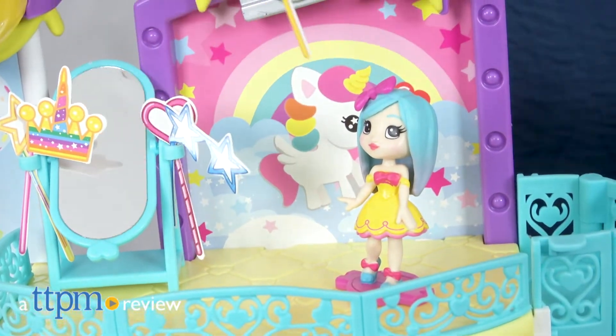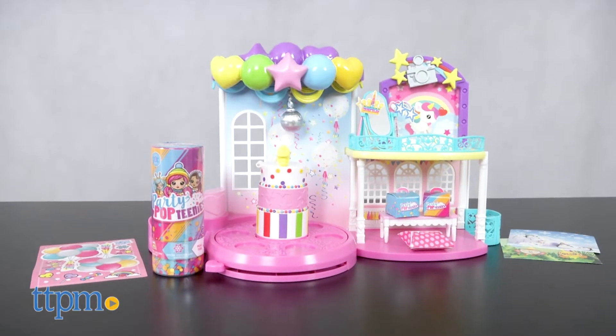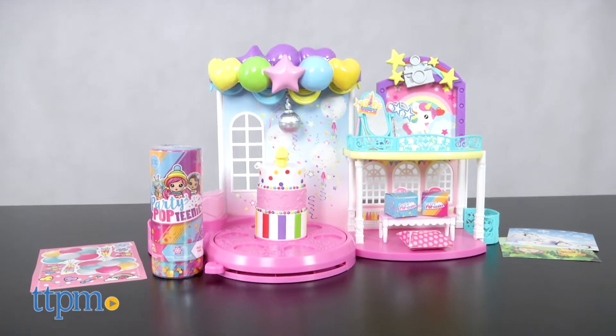If you want to throw the best party, just ask the Party Poptinis. Hi, I'm Laurie from TTPM. The Party Poptinis are having the ultimate party in the Party Poptinis Poptastic Party Playset from Spin Master.